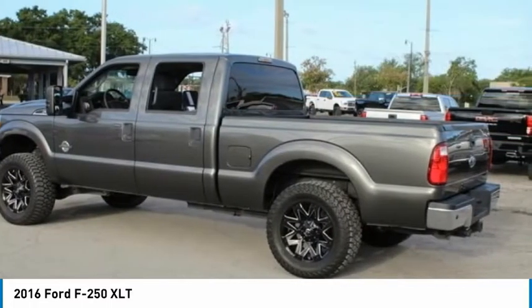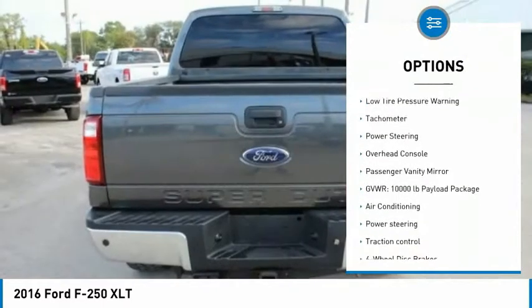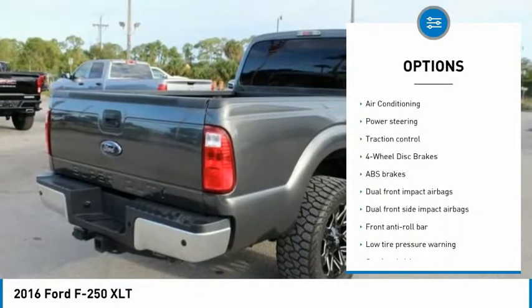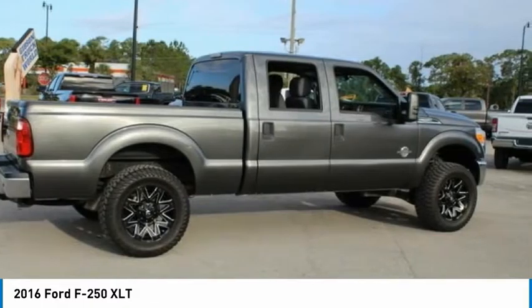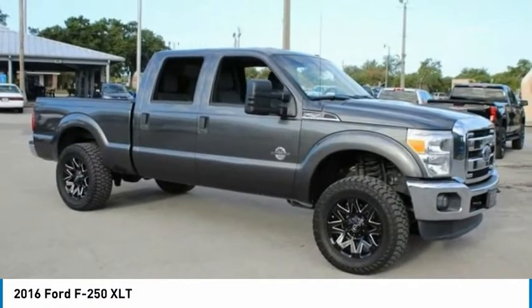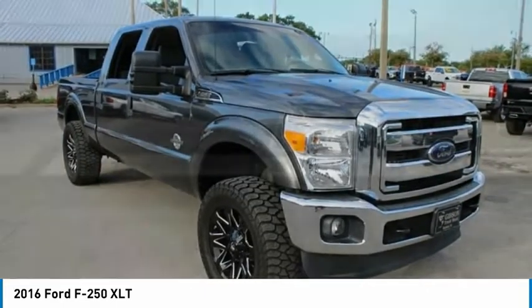Here are some of this vehicle's great options: electronic stability control, brake assist, traction control, four-wheel disc brakes, low tire pressure warning, tachometer, power steering, overhead console, and passenger vanity mirror. Take this vehicle for a spin and see why so many shoppers are now proud owners.